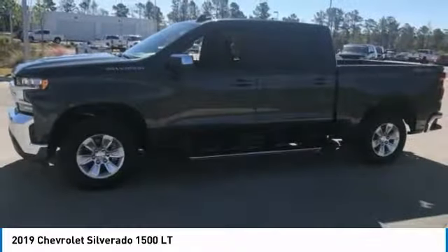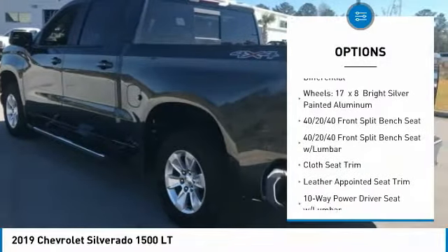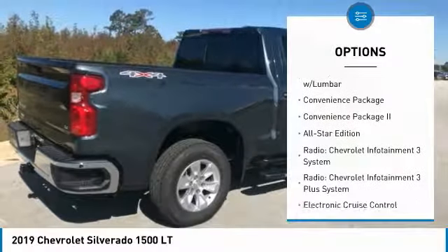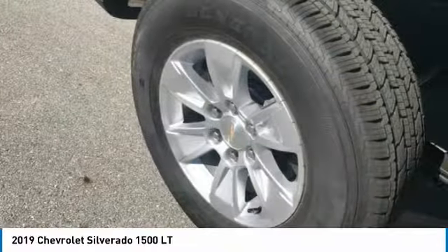Here are some of this vehicle's great options: steering wheel audio controls, remote engine start, traction control, air conditioning, dual airbags, leather wrapped steering wheel, power steering, chrome mirror caps, floor mats, and four wheel disc brakes.